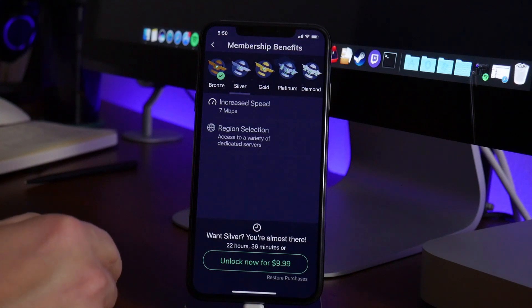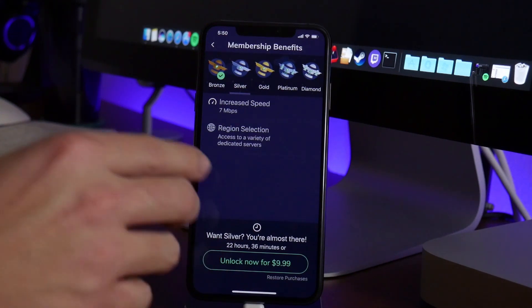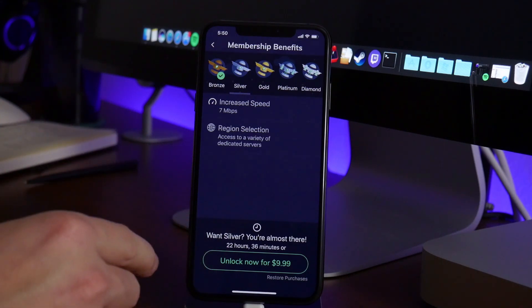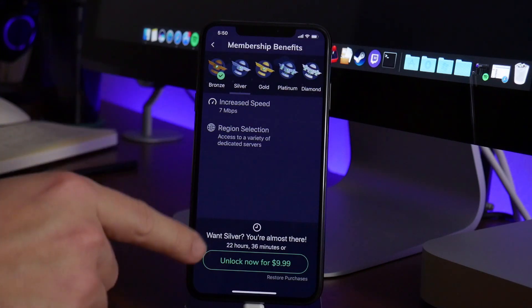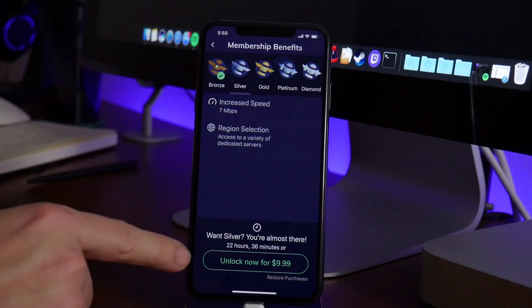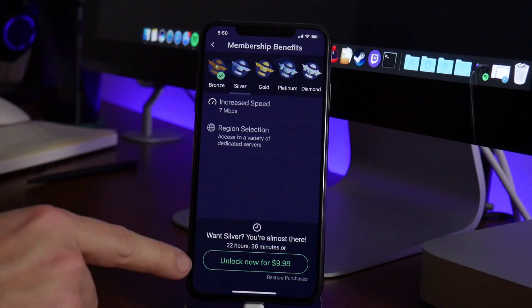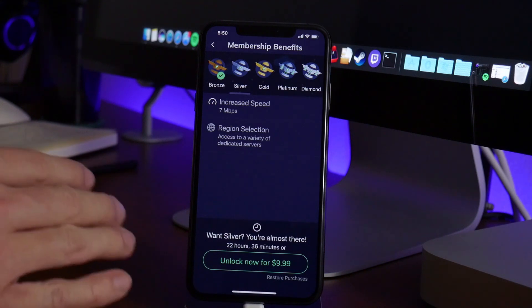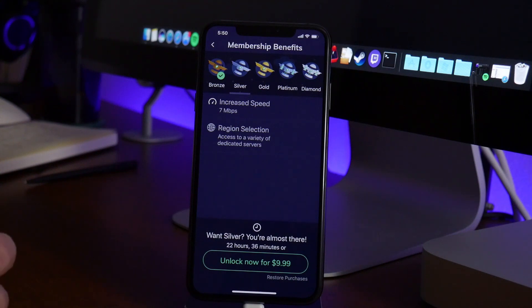If we click on silver, you can unlock it for ten dollars. Now I'm not entirely sure about this — I haven't reached that point yet. I'm not sure if you use bronze for 24 hours and get silver for free, or once you've used up 24 hours of bronze you have to purchase silver for ten bucks no matter what because you're out of time. I'm just not sure.